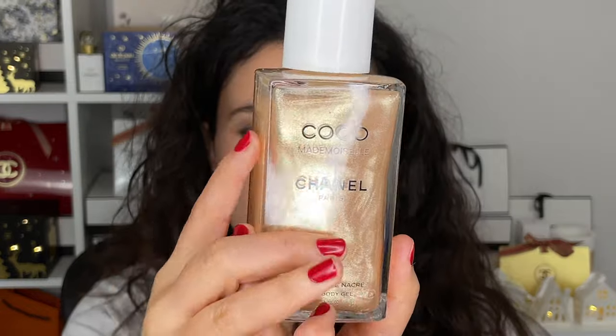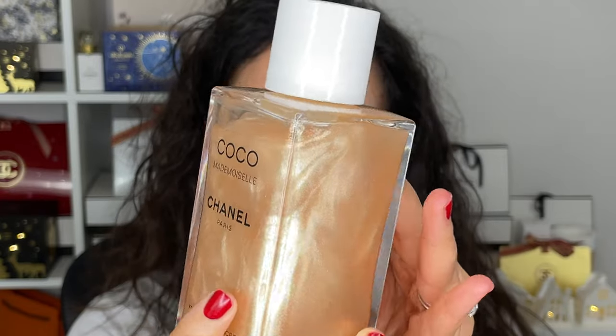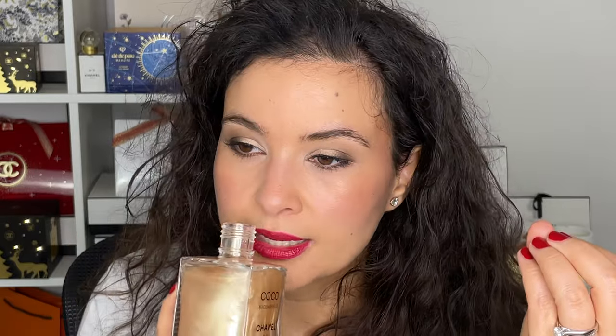Our last final finishing touch will be the Chanel Mademoiselle Fragments Pearly Body Gel. This is not an oil — it's a body gel. It looks amazing; even better in person. It's giving like a rose gold swirl — it looks good enough to eat, but do not eat it. It looks so decadent. If you like Coco Mademoiselle you're going to love this. Because it's a gel it absorbs into the skin so quickly — it's water-based, so you're just adding another layer of water to your skin, which is great for winter. It smells exactly like Mademoiselle.